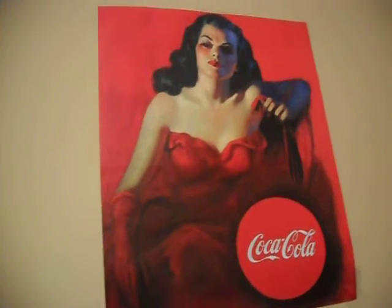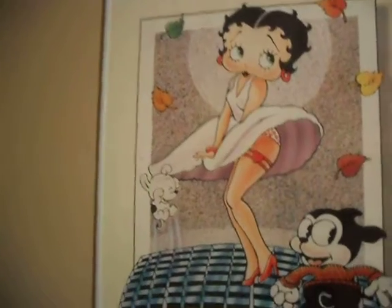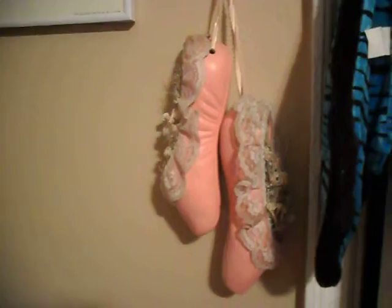TV, obviously. This is my entertainment system. Oh, and this picture — I'm into the whole 1950s look, so we have this Coca-Cola picture of a woman. And then we have Betty Boop — our girlfriend Mary loves Betty Boop. And then she has these ballet slippers because they were given to her. She never did ballet, but they were given to her. I don't remember by who, but I know it really means something to her, and they're real.